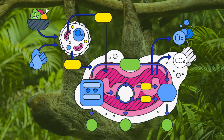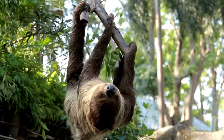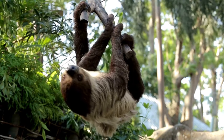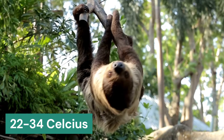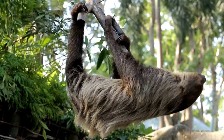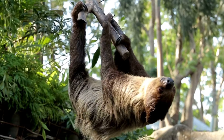The first is a low metabolic rate. Three-toed sloths have a low metabolic rate and move slowly through the trees. Their blood flow and internal organs are also very slow. Their body temperature ranges from approximately 22 to 34 degrees Celsius, which is actually lower than many other mammals. So they have to reduce their metabolic rate and minimize energy loss.